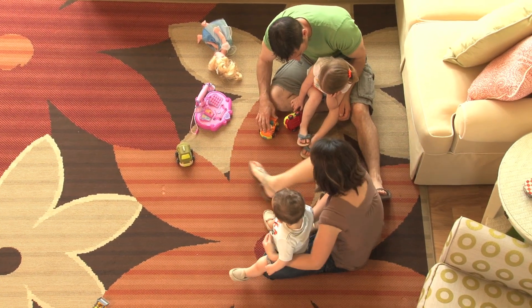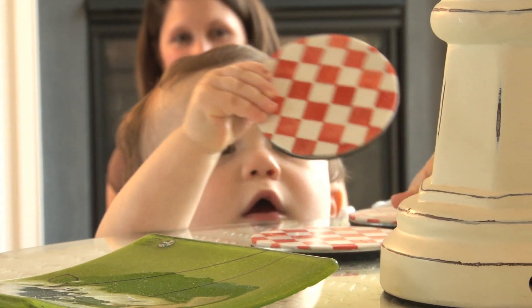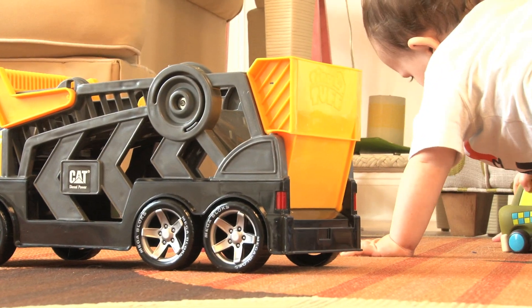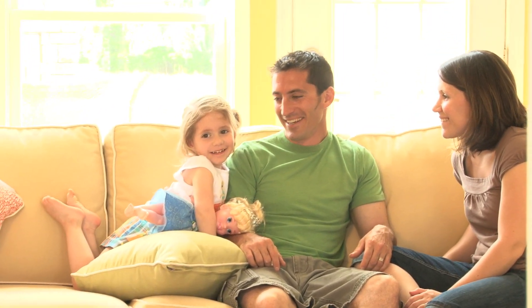We use low VOC building products and MERV-13 air filters. Those have a surface area that's 20 times larger than a standard filter, creating a healthy environment that minimizes allergens, VOCs, and other contaminants. With Sanctuary, your home really is your sanctuary.